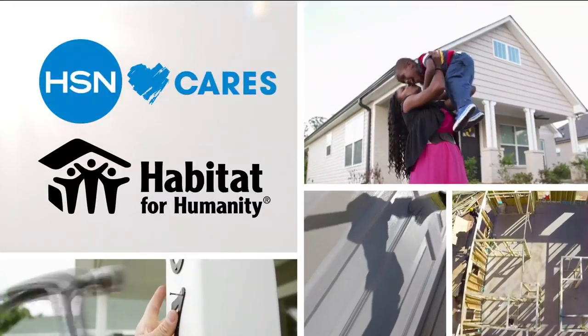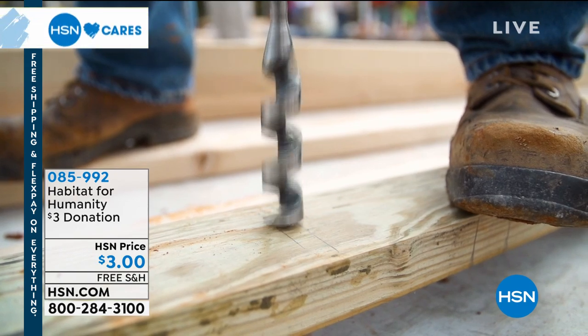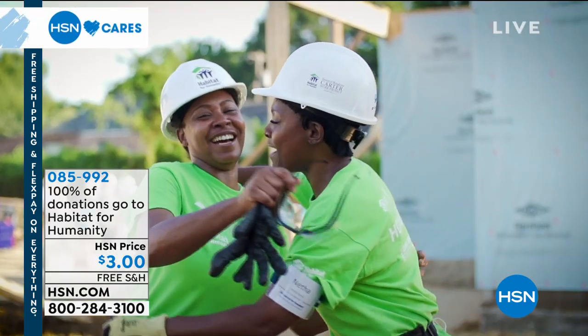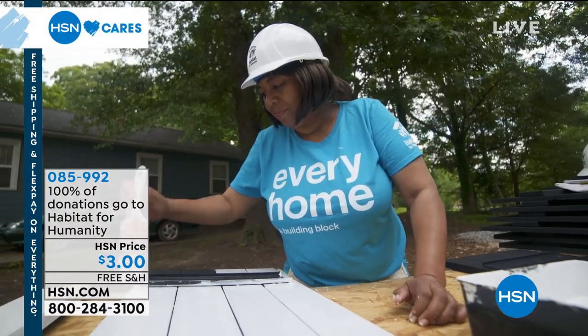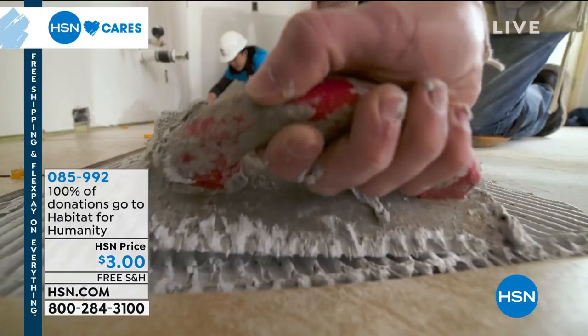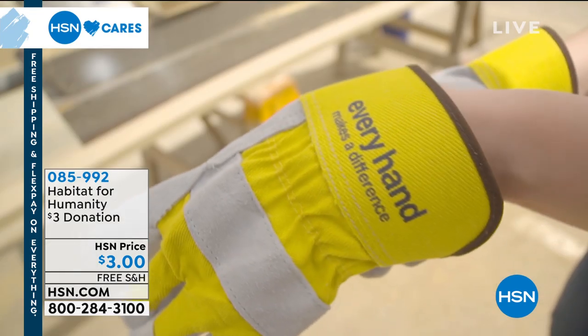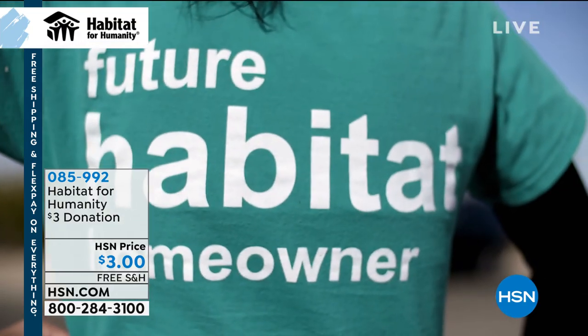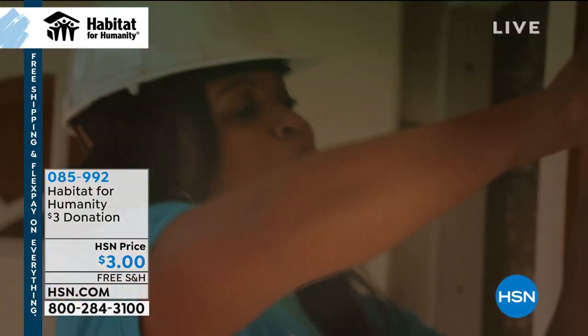We know a home is a powerful thing. Since 2011, HSN Cares has partnered with Habitat for Humanity to help empower women and families and help them build stability and independence. You can help too by donating using the number on the screen. HSN has been able to create a better future for many Habitat homeowners and their families, thanks to thousands of volunteer hours from our own team members. 100% of your donation through HSN Cares goes directly to supporting Habitat for Humanity.